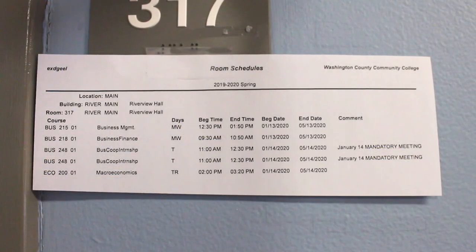Right next door are rooms 317 and 316 — two computer labs that you will be able to use if there's not a class going on. Here we are in computer lab 317, used a lot by our business management program. Each classroom and computer lab has a piece of paper outside the door showing the class schedule. So if you check the schedule and there's no class until noon, feel free to jump in and use a computer as long as you need. Don't be shy about using the computer labs when there's not a class going on.